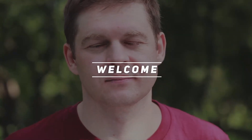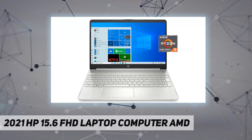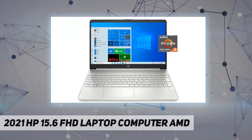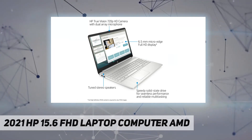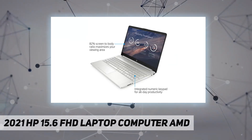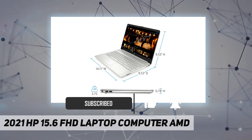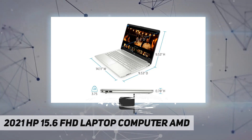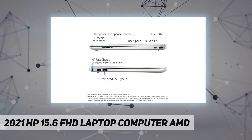Hey, welcome back to my channel. 2021 HP 15.6-inch FHD laptop computer with AMD powerful performance. AMD Ryzen 5 5500U. Display: 15.6-inch diagonal FHD micro-edge anti-glare, 250 nits, 45% NTSC. AMD Ryzen 5 5500U.